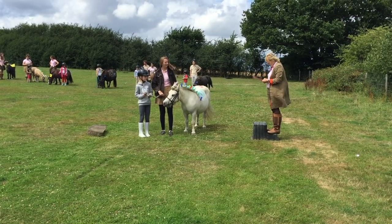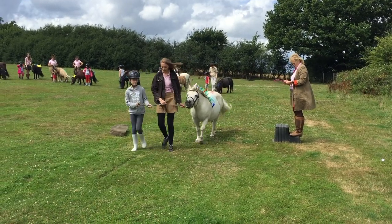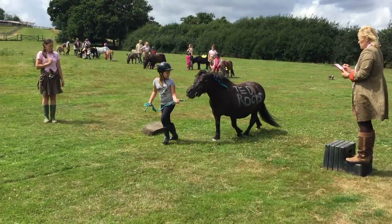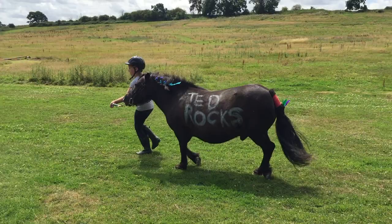Oh and Hector, he's looking very smart. I wonder what the judge is thinking. Come on Hector, trot on. Very good. And Ted, Ted who does rock. Very good trotting.